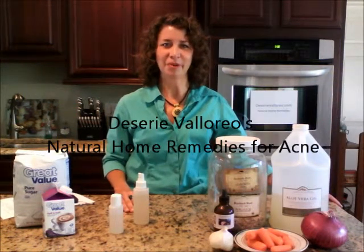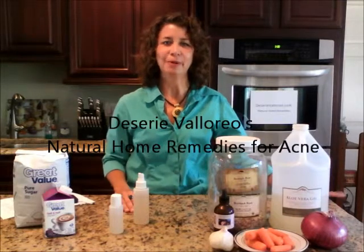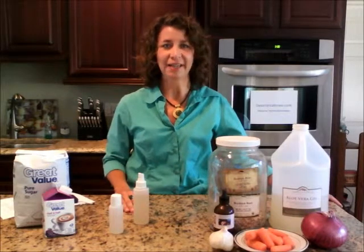Hi, I'm Desiree Velorio with Natural Home Remedies for Acne. Having personally suffered with acne, I can understand the frustration and sometimes embarrassment involved in having acne.